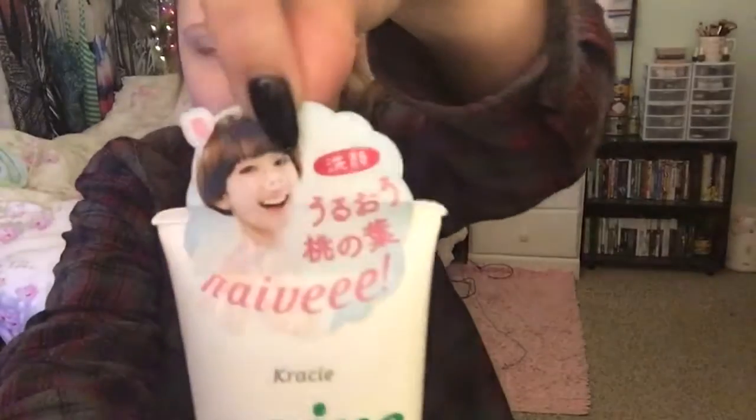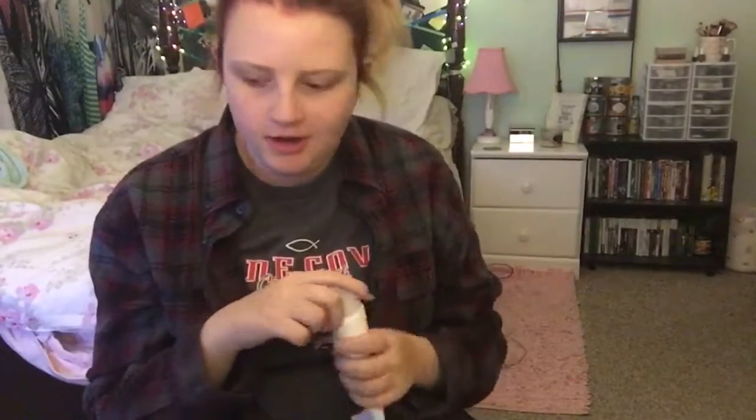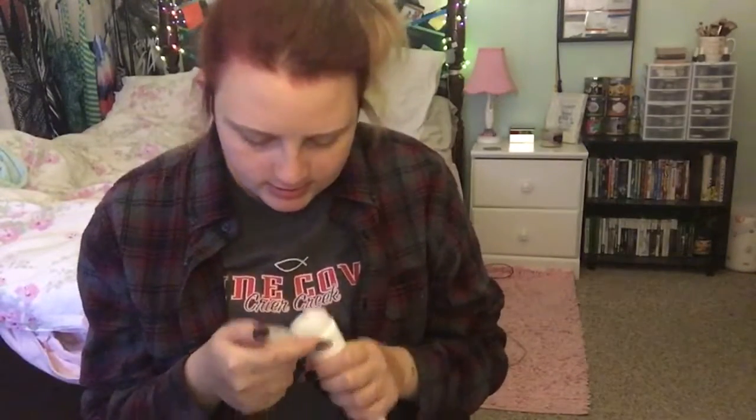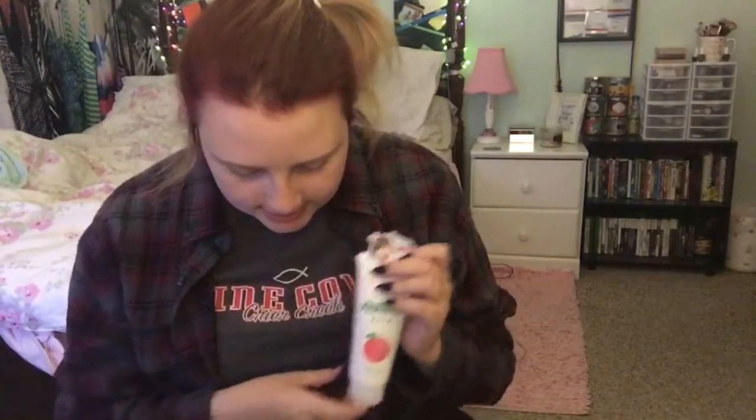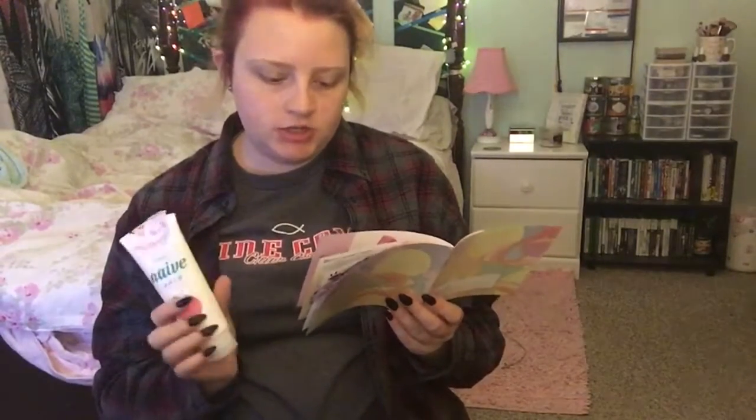The next thing is this peach face wash. It's got a sticker of a woman with pig ears and a pig snout on it. It doesn't really smell like peach but it smells good. It says Naive Peach Face Wash — with the sweet smell of peaches, a luxurious foam, and moisturizing effects, this face wash is a well-known and popular choice. Directions: on wet hands, make a thick lather, wash face, and rinse clean.